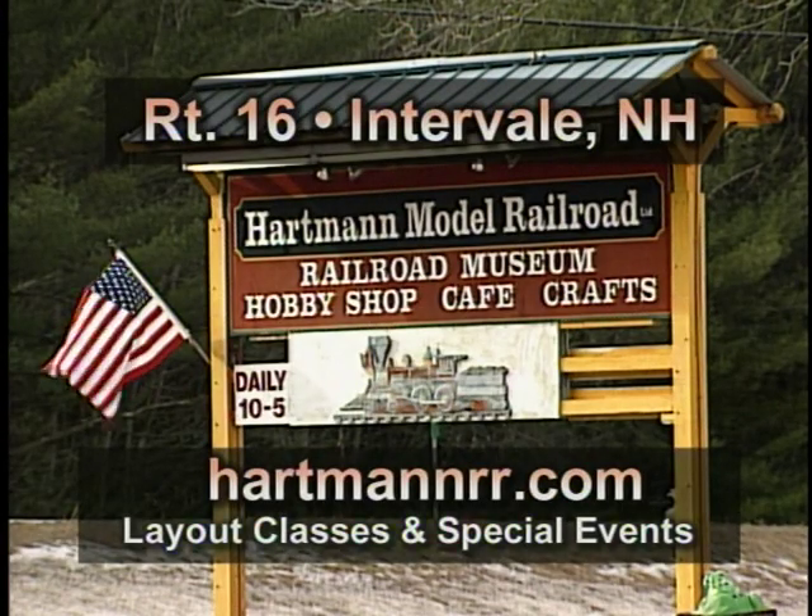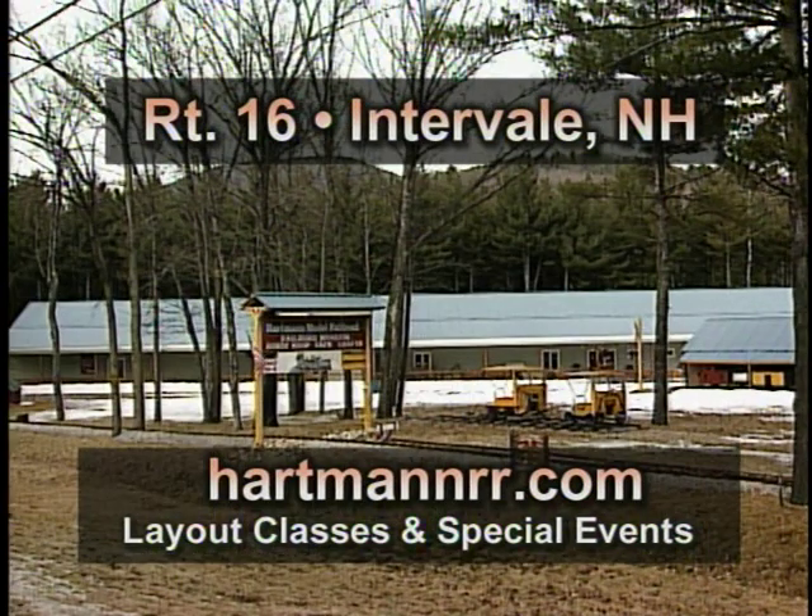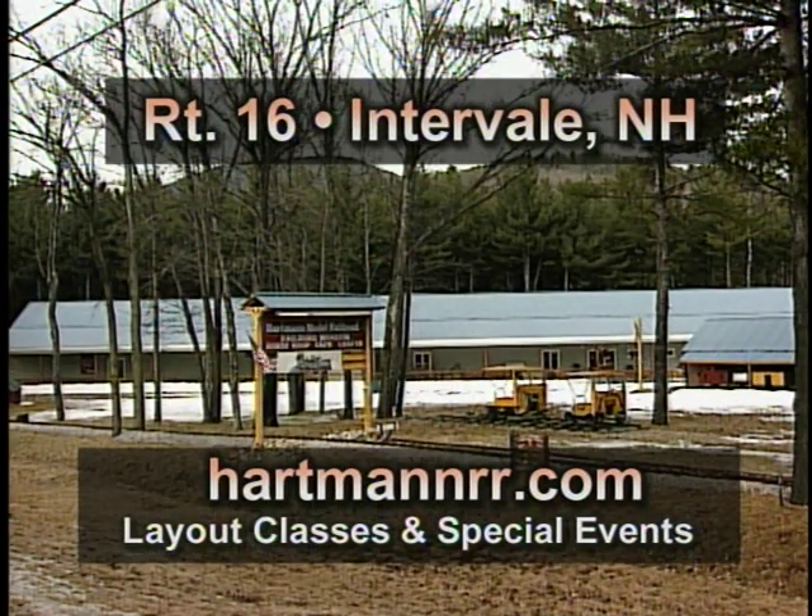Go to HartmanRR.com for a list of layout classes and special events. The Hartman Model Railroad and Toy Museum is located on Route 16 in Intervale, New Hampshire.